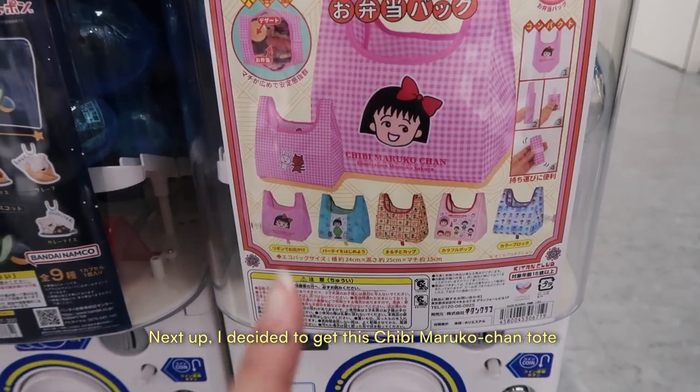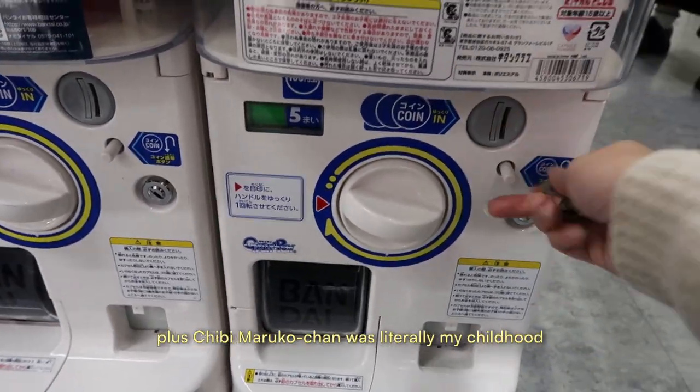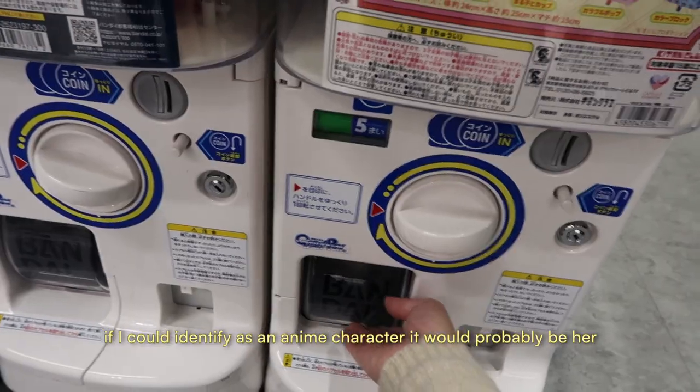Next up, I decided to get this Chibi Maruko-chan tote. It's honestly the most functional thing we got here. Plus, Chibi Maruko-chan was literally my childhood — if I could identify as an anime character, it would probably be her.